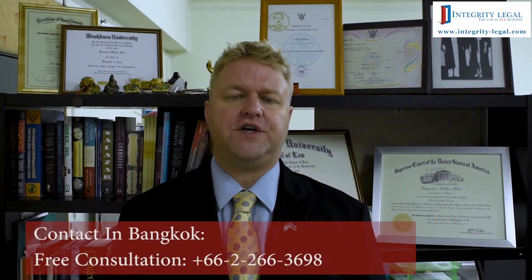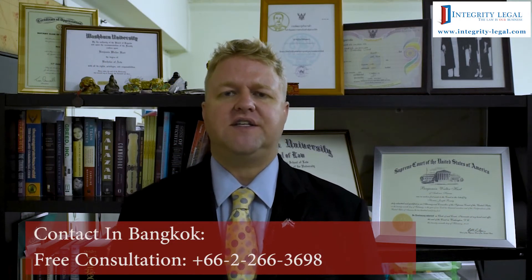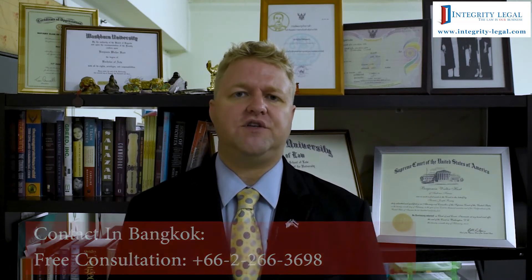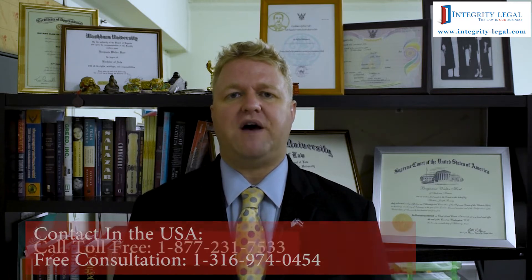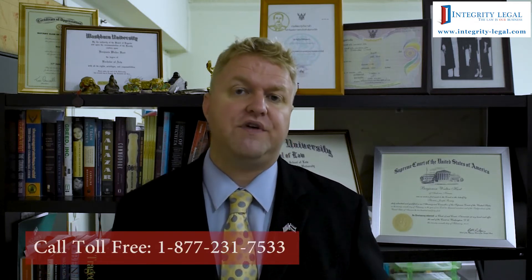Hello, my name is Benjamin Hart. I'm an American attorney and the managing director of Integrity Legal here in Bangkok, Thailand. As the title of this video suggests, we're discussing USCIS and case filings of immigrant and non-immigrant spousal — really any kind of visa case. This is a general video regarding USCIS, and people ask me — mostly clients — why do I file paper filings?